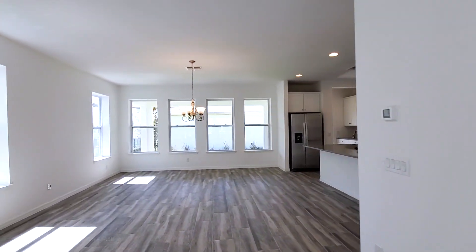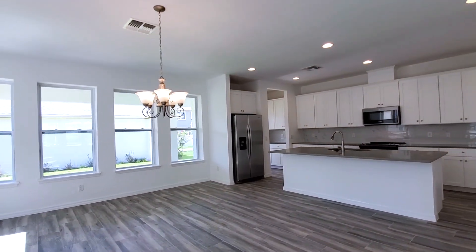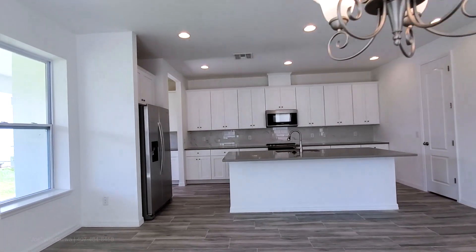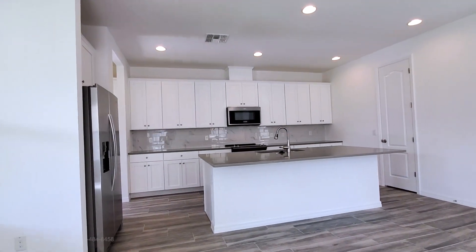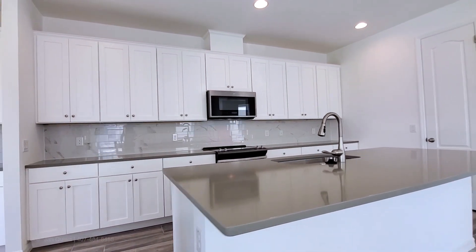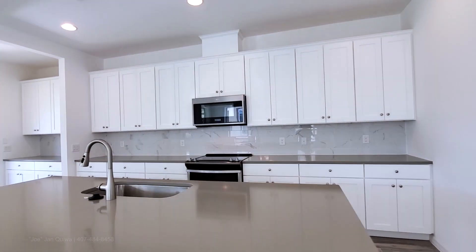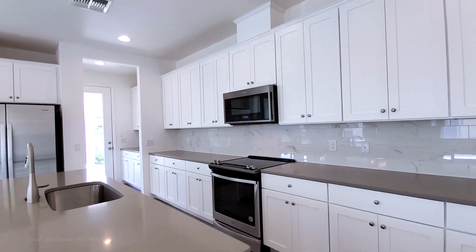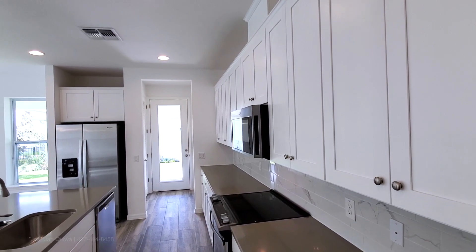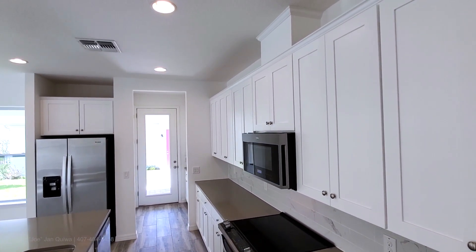You have your contemporary staircase to the right. Then you have your open living kitchen and dining with your beautiful upgraded kitchen. This has the large center island with the quartz countertop. Stainless steel appliances with your glass cooktop range.